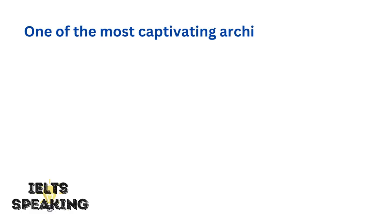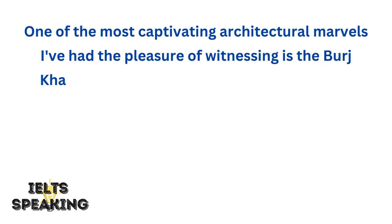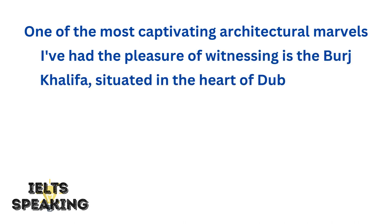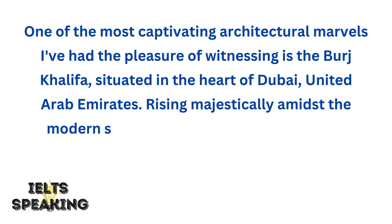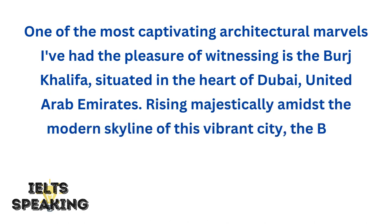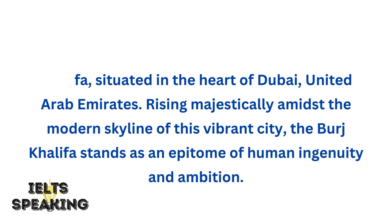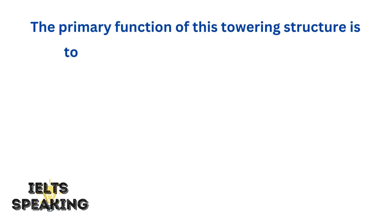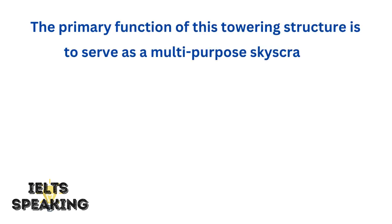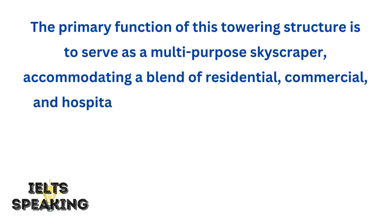One of the most captivating architectural marvels I've had the pleasure of witnessing is the Burj Khalifa, situated in the heart of Dubai, United Arab Emirates. Rising majestically amidst the modern skyline of this vibrant city, the Burj Khalifa stands as an epitome of human ingenuity and ambition. The primary function of this towering structure is to serve as a multi-purpose skyscraper, accommodating a blend of residential, commercial, and hospitality spaces.